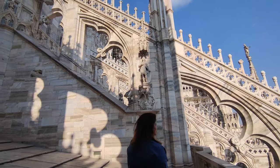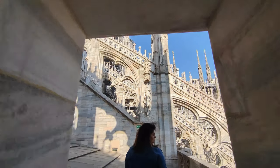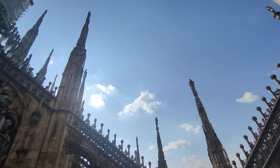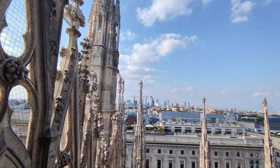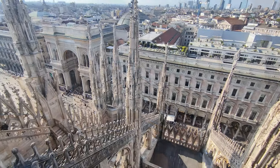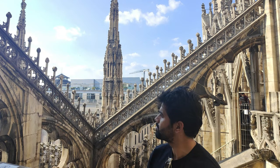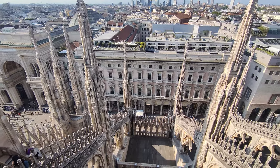Now let's ascend to the rooftop of the cathedral, where a stunning panorama awaits us. The marble spires, adorned with statues, rise majestically against the backdrop of the city. From its rooftop viewpoint, looking down, we were able to see the beauty of Milan and its glory. As we stepped onto the rooftop, we were greeted by an expansive view of Milan's skyline.